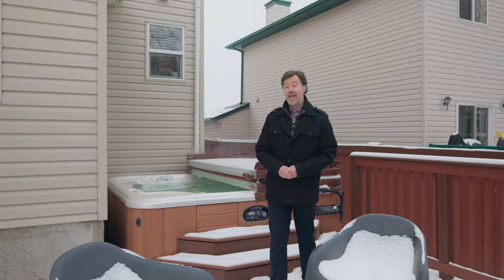And you've got a hot tub on your two-tiered deck in your own private backyard. Now let's go check out inside this gorgeous home.